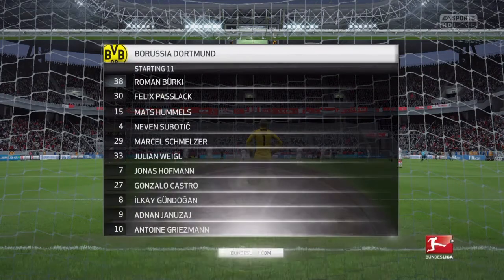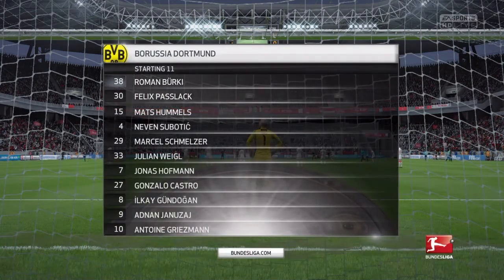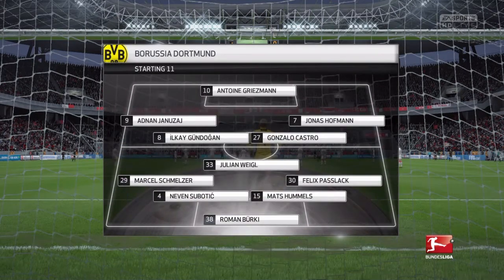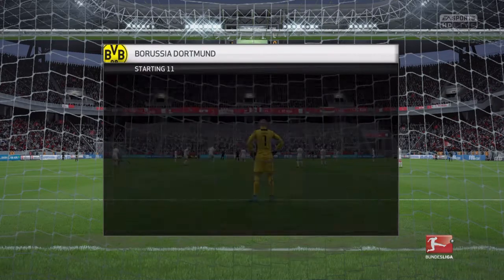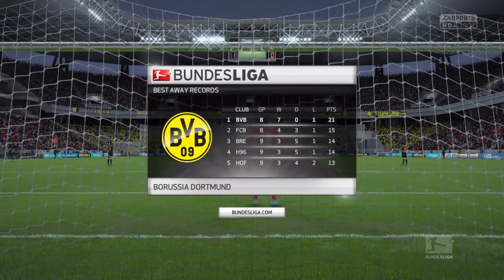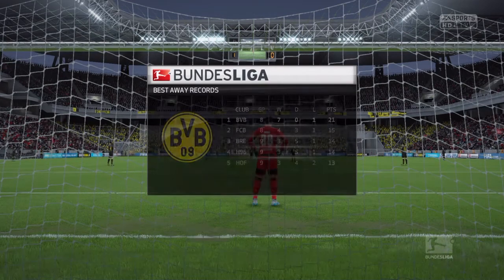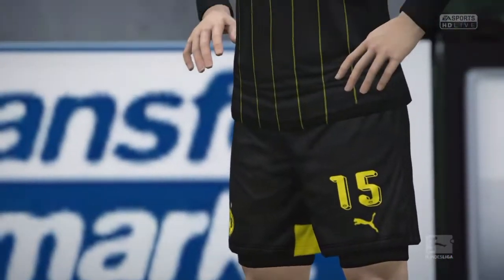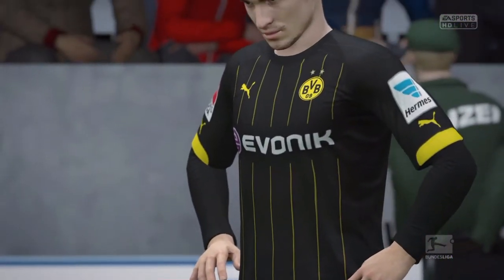Quite a few changes for Dortmund. Mats Hummels plays alongside Nevis Subotic in the heart of defence. Adnan Januzaj starts with Jonas Hoffmann looking to provide the width. And at the point of attack, just one lone striker. This is the top team in terms of away success — it is Borussia Dortmund. Not often you see those kind of stats: seven wins in eight games. It's been open and attractive. Hope we see more of the same.